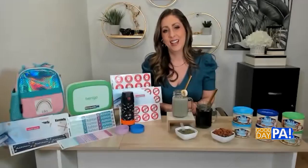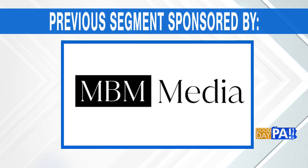Fun and easy ideas today. For more information, just head to MarissaBraney.com and hit the blog section — all of this is there for you and more. Thank you so much, Marissa. We also send our thanks to MBM Media for sponsoring these ideas.